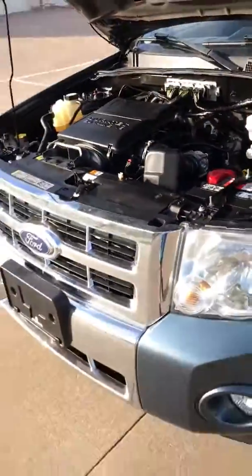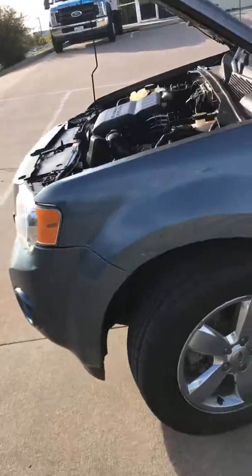2.4 V6, sounds great, well maintained, very clean vehicle here.